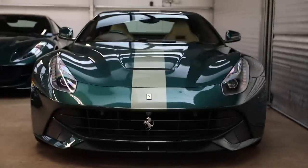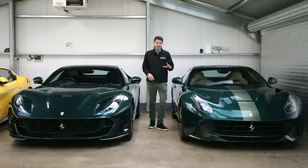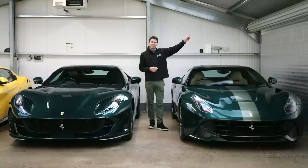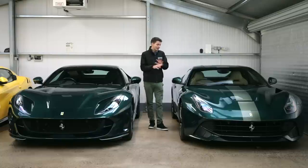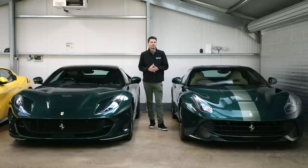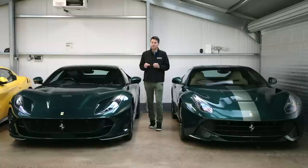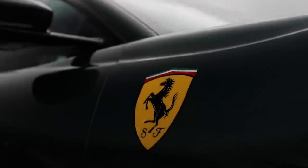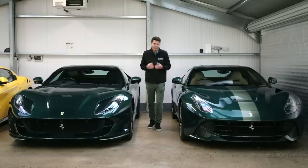We've got the F12 Berlinetta - he's recently just put this up for sale. It is on Romans' website, we'll put a link around there, but it's without a doubt one of the most special and unique F12s to ever leave the factory. And here we've got his 812 Superfast, which he's recently just bought to replace the F12, and it's without a doubt one of the craziest specs and most expensive 812s ever built.